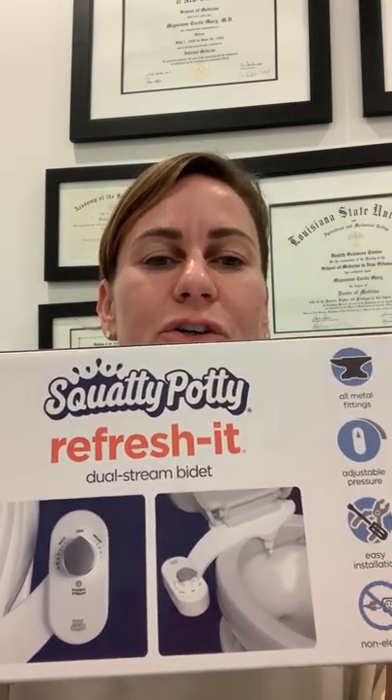It's from Squatty Potty. Dr. Mercola makes one as well. But I ask people, do you have a Squatty Potty? And instantly they'll say, yes, I have that leg to put my feet on. And I agree wholeheartedly with that.